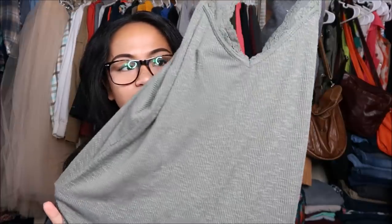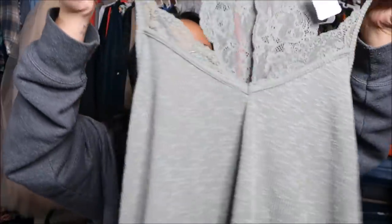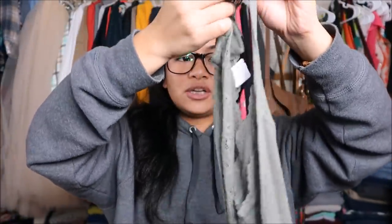Next I have a tank top by Express in a size extra small. It's almost like an army green — not quite olive. It's really loose and has a racerback. It has a really cute lace pattern on the back that also goes to the front. Super cute. This was originally $1.99 but it was a blue tag so I got it for a dollar.